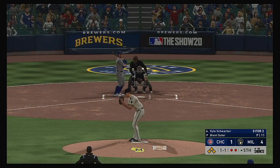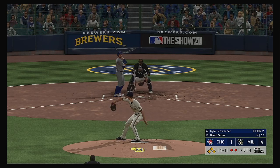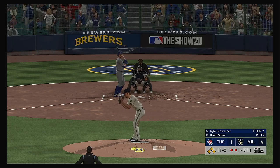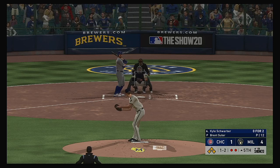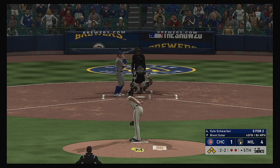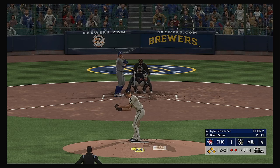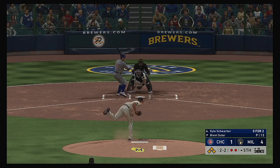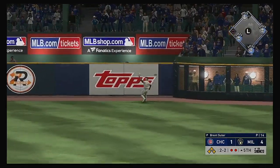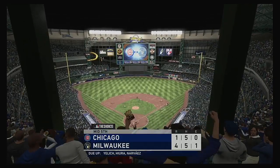The bases are loaded, two men gone, and next will be the left-handed power threat Kyle Schwarber — set and the one-one rounded weakly down the line toward third. Outside and low that time, and now it's two balls and two strikes. High and deep to right — Yellich going back at the track, and he makes the catch as just the one run comes across in the inning.